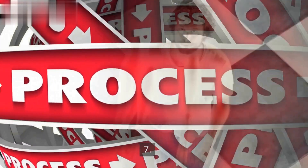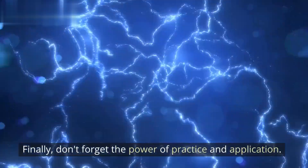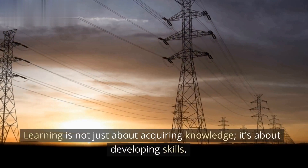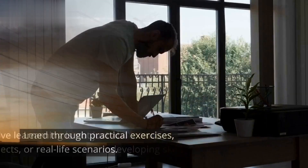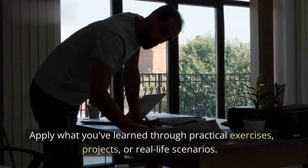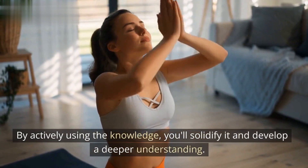Practice and Application. Finally, don't forget the power of practice and application. Learning is not just about acquiring knowledge — it's about developing skills. Apply what you've learned through practical exercises, projects, or real-life scenarios. By actively using the knowledge, you'll solidify it and develop a deeper understanding.